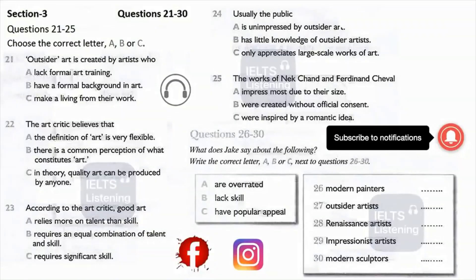Now listen carefully and answer questions 21 to 25. I think I've said enough, so now it's the turn of the audience. Hi, my name's Jake. You referred to outsider art as being the work of self-taught rather than trained or professional artists — does that mean anyone can produce art? Well, what we define as art will always remain subjective, but yes, anyone in theory can produce art. The challenge though is to produce good art.